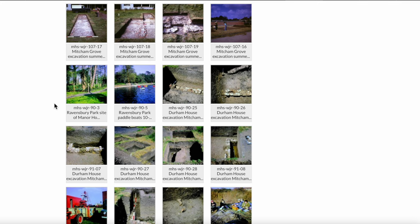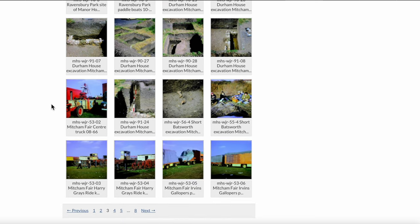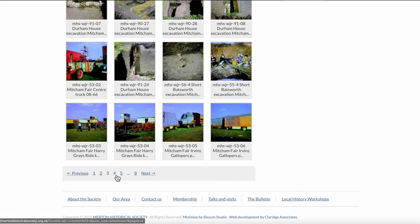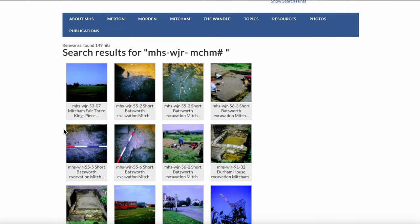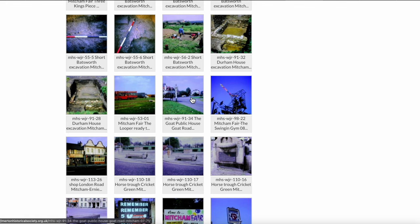Durham House was the old building that was replaced by the current concrete block with Iceland and the Conservative Club. And now we can see some photographs of fairgrounds on page four, along with more excavations and the Goat public house.